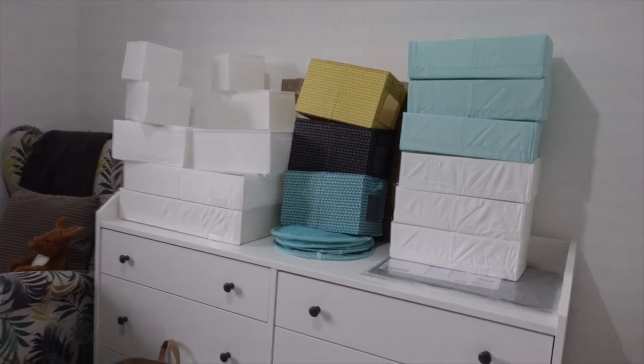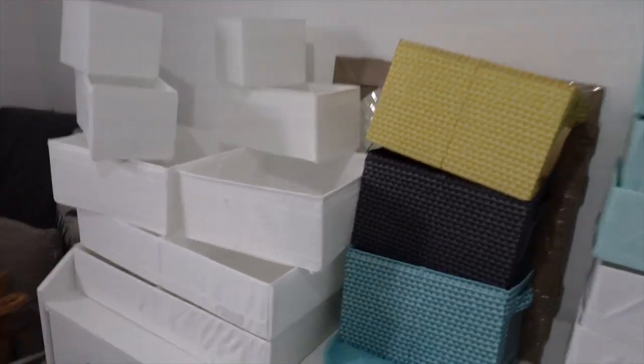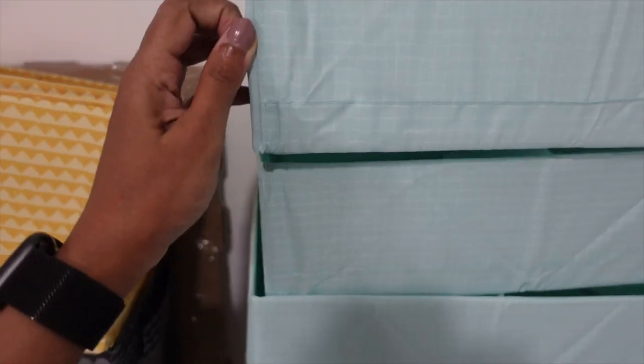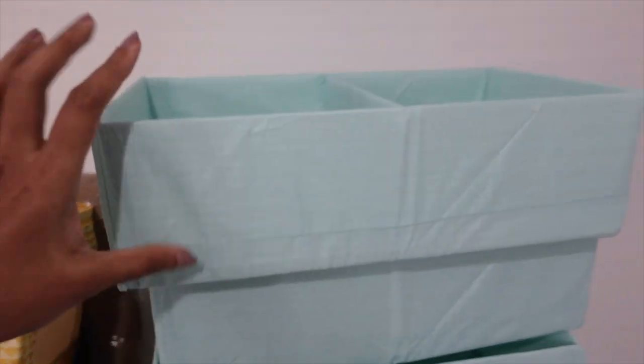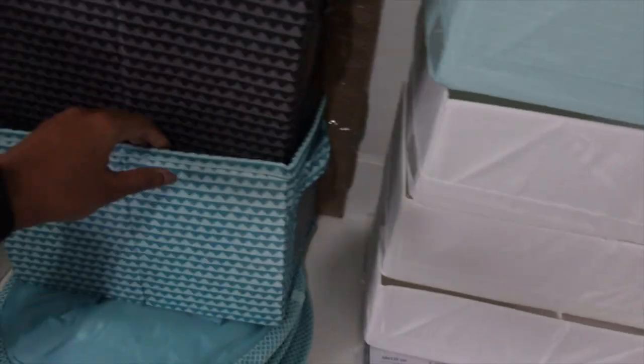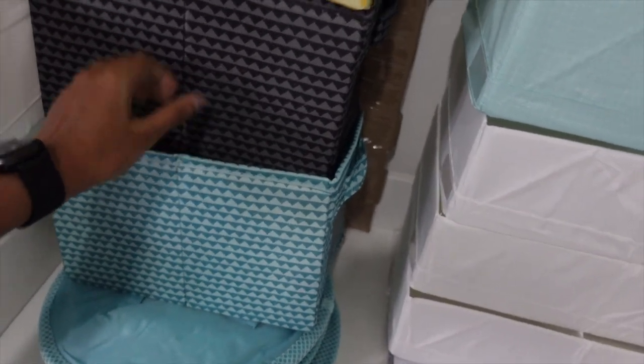I don't know if I need that many but let's try! Also, the one that looked like plastic last night - it's actually not plastic, it's just the insert that holds the shape, and everything else is the cloth material. These are really nice, very easy to fit and very good quality.